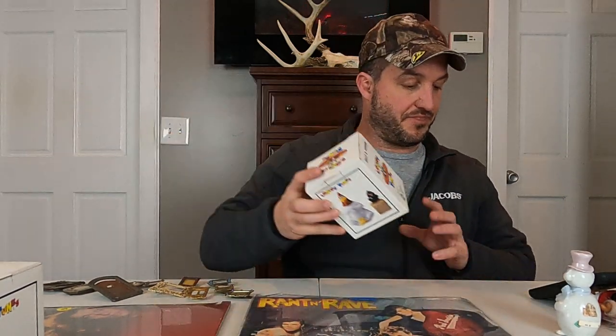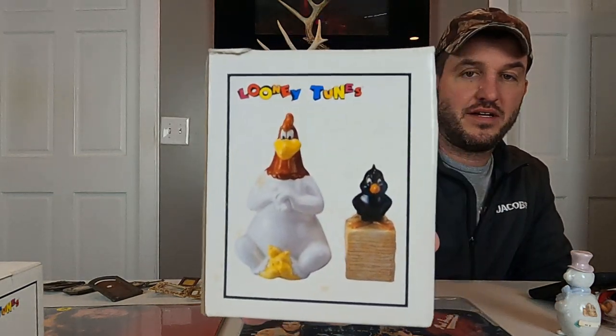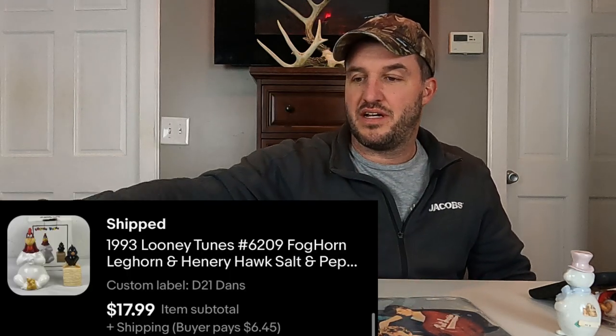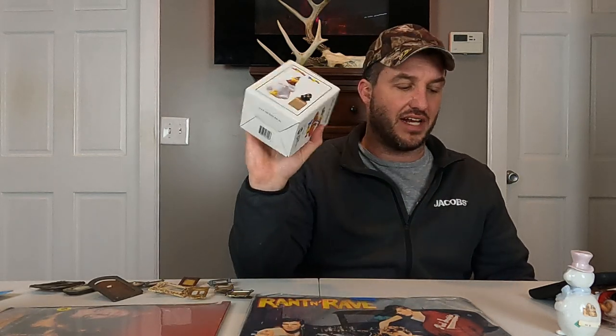And then we have another salt and pepper shaker going out — this is Foghorn Leghorn and Henry Hawk again. $18 plus shipping. On the other one, I think we ended up taking like $15 or something — I said $17, but I think we took $15. I can't see it clearly. Just because they had bought both of them.